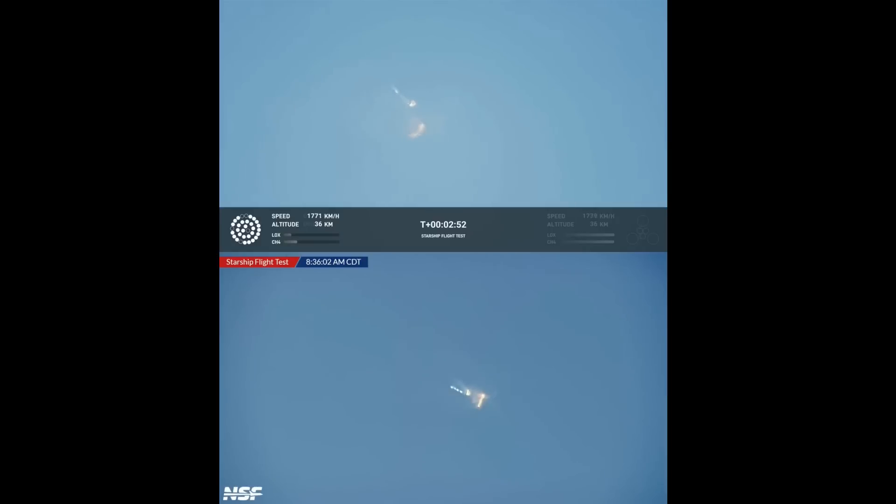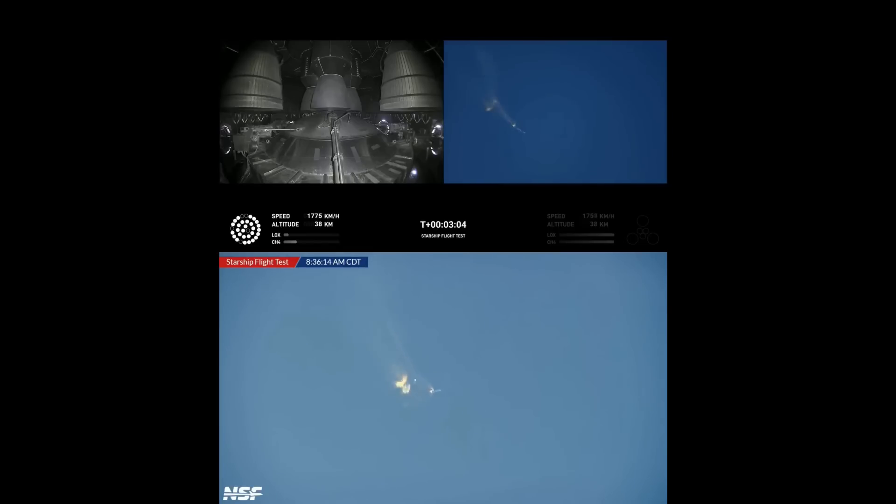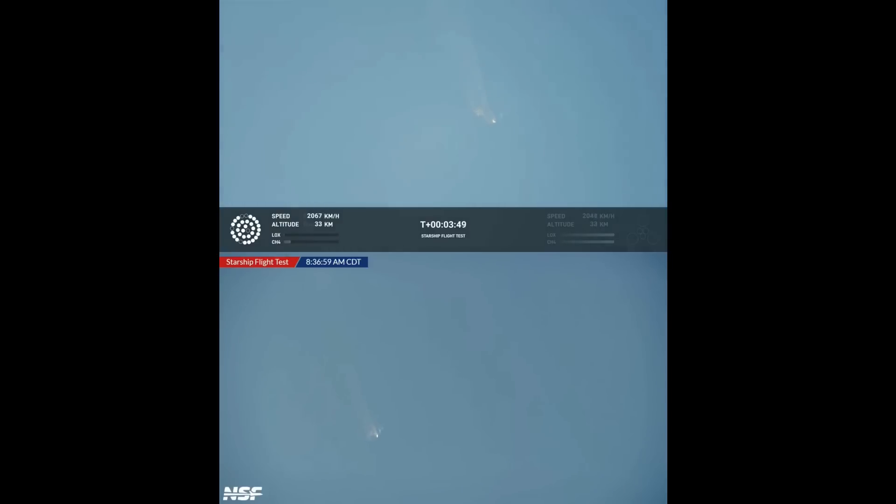Beginning to flip for stage separation. As of right now we are awaiting stage separation, where Starship should separate from the Super Heavy booster. Right now it looks like we saw the start of the flip, but the entire Starship stack is continuing to rotate. We should have had separation by now — obviously this does not appear to be a nominal situation.